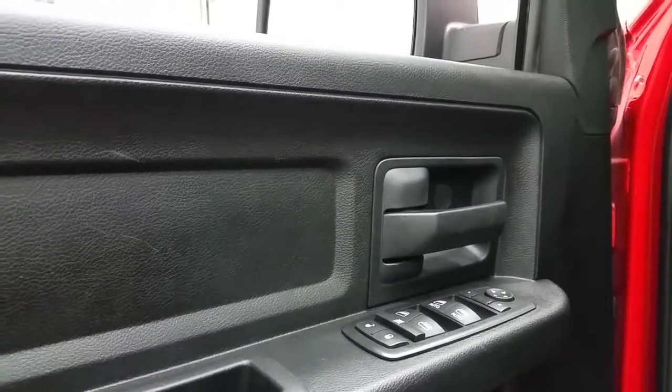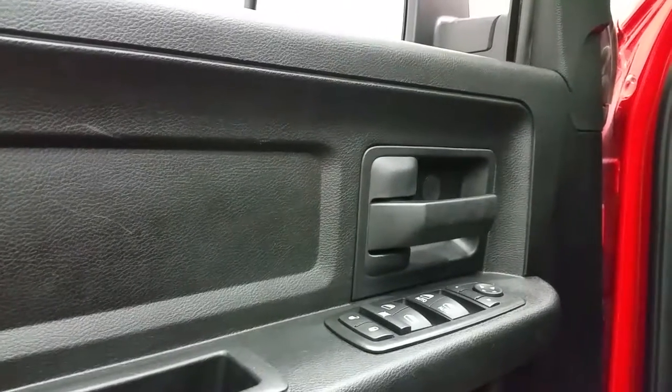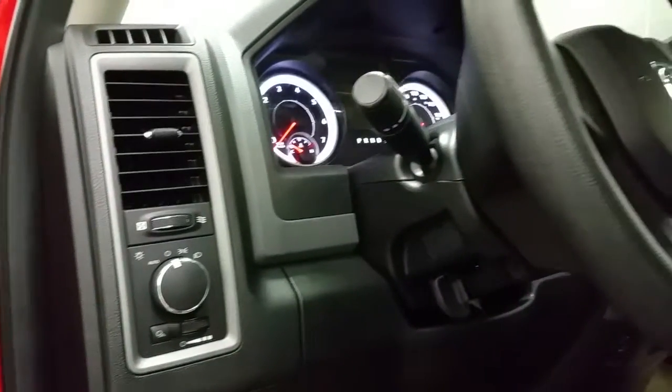Standard options include a black interior with power windows, power locks, and power mirrors with a child safety lock. Automatic lighting controls and a tilting steering wheel with lever.